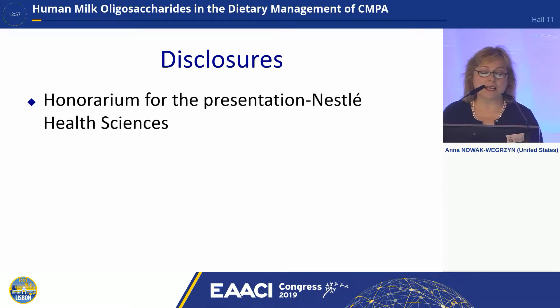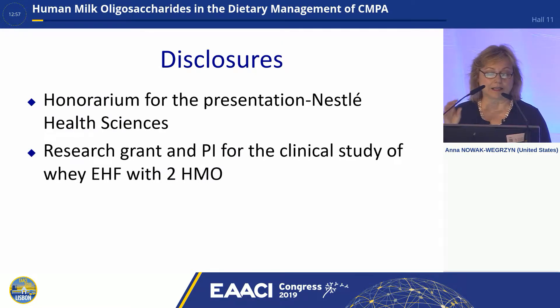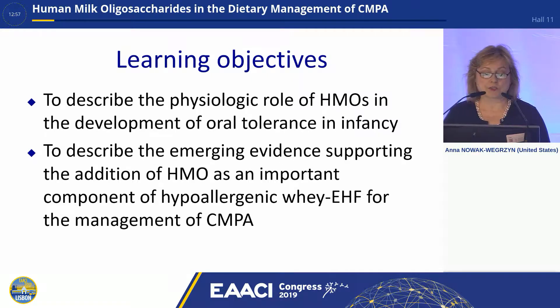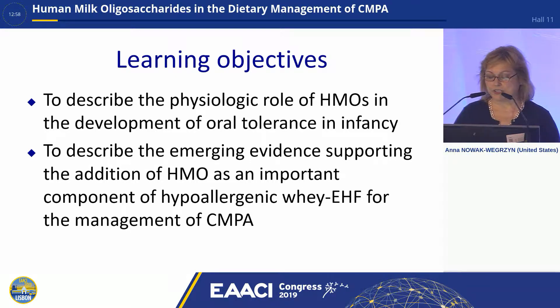My disclosure is that I'm receiving an honorarium for this presentation from Leslie Health Sciences, and I received a research grant as the overall principal investigator for this clinical study of hypoallergenicity of whey, extensively hydrolyzed formula with two HMOs. My objectives are to describe the physiological role of HMOs in the development of oral tolerance in infancy, and primarily describe the emerging evidence supporting the addition of HMOs as an important component of hypoallergenic whey, extensively hydrolyzed formula for the management of cow's milk protein allergy.